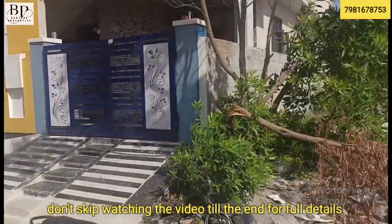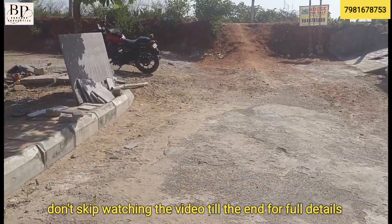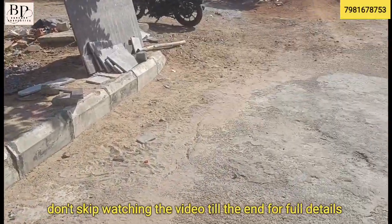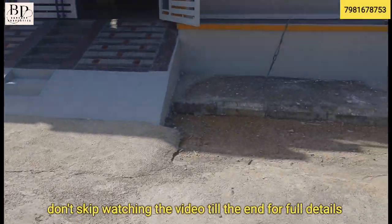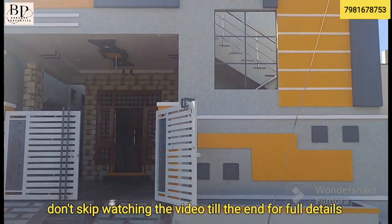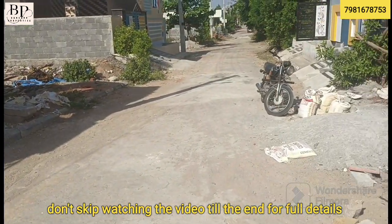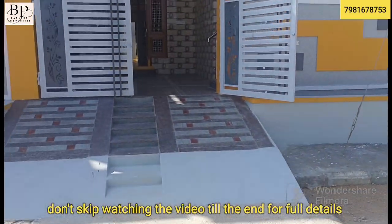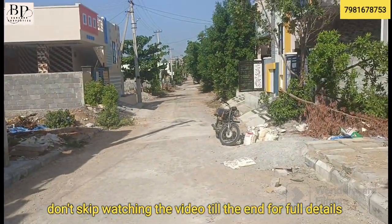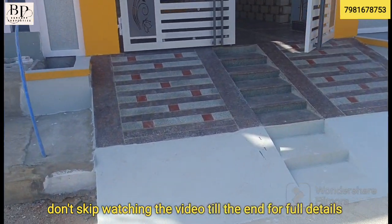Hello viewers and subscribers! Welcome back to Bangaru Properties! Today I am going to show you an independent house located in an HMDA venture. Please subscribe to my channel. In this video, I am going to present this independent house for you today.